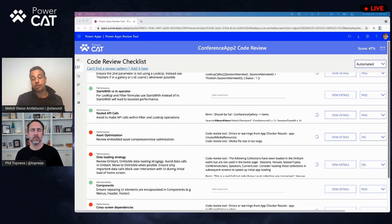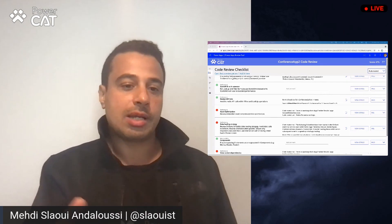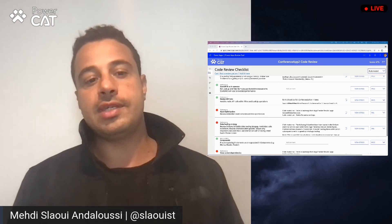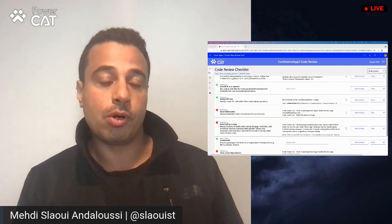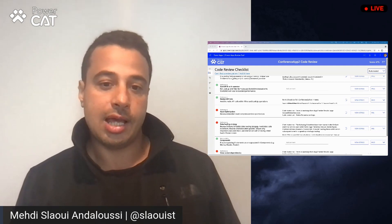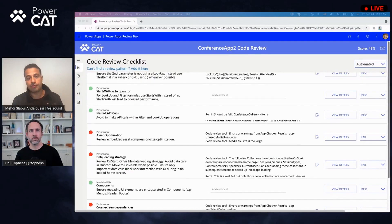For example, you might have a gallery or a collection that you're initializing on the OnStart, but the data itself is not used maybe until screen number three or four. Our goal here is to let you know that you could actually delay this to later on in the experience so that the user doesn't keep waiting for this additional data to get loaded. Another common pattern is where someone has a Navigate on the OnStart, which ends up blocking the OnStart execution up until that statement — a negative experience for users because they have to wait for the loading animation to finish before they can get to the app.